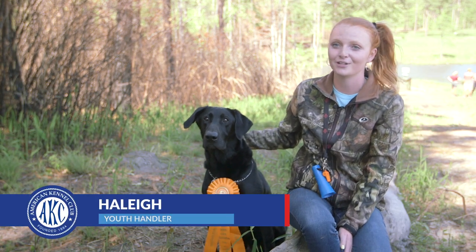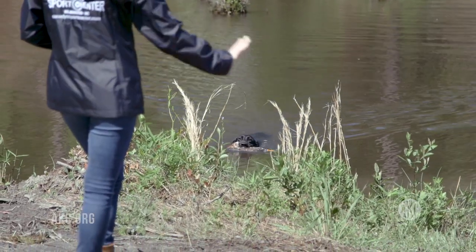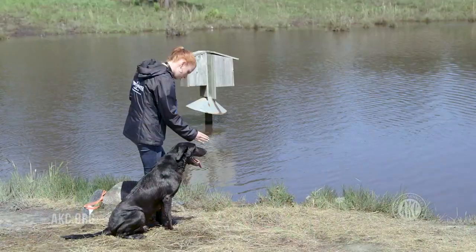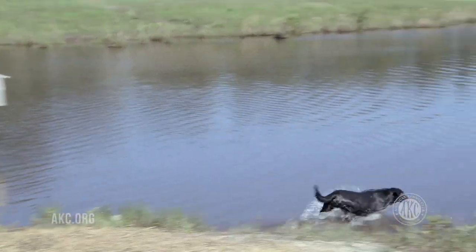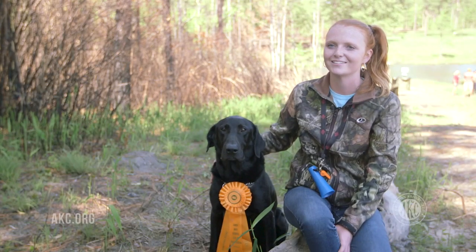Getting involved in the Junior Hunt Test is super easy. I enjoy watching my dog Slam participate in things that he loves to do and really what he was bred to do. My dog Slam's retrieving IQ is amazing to watch. I have a whole new appreciation for what he can really do, and we have met some great friends along the way too.